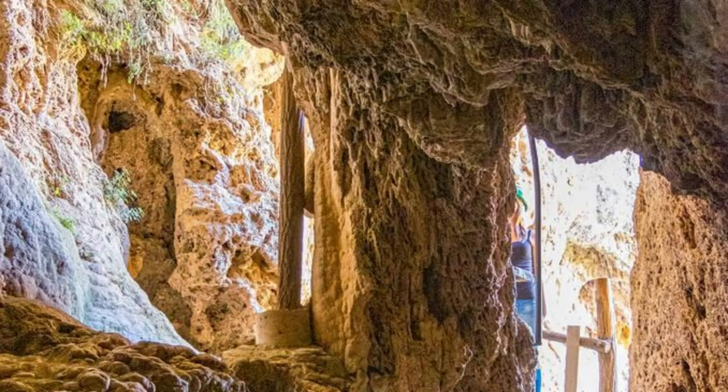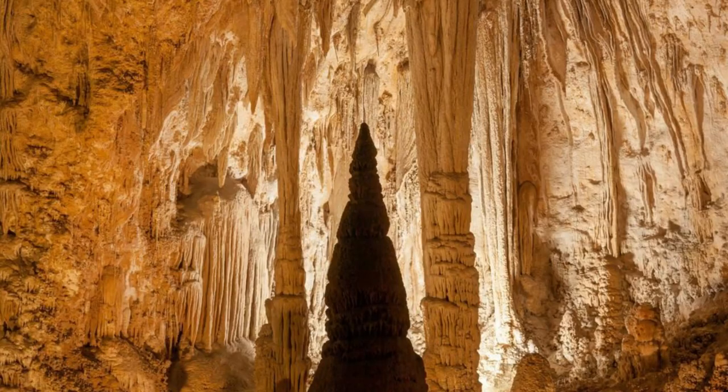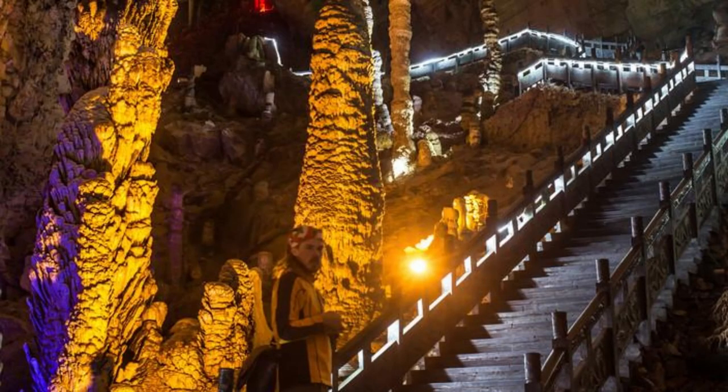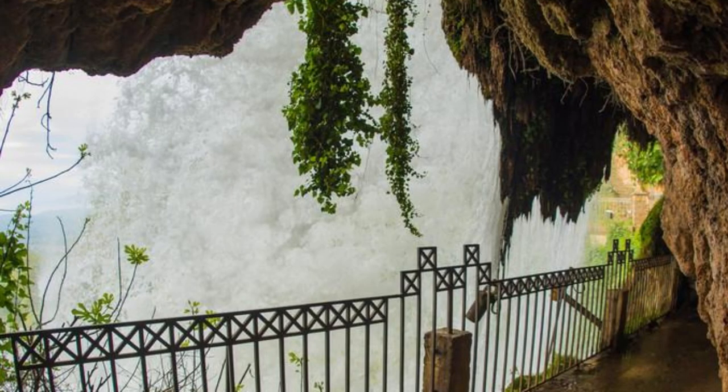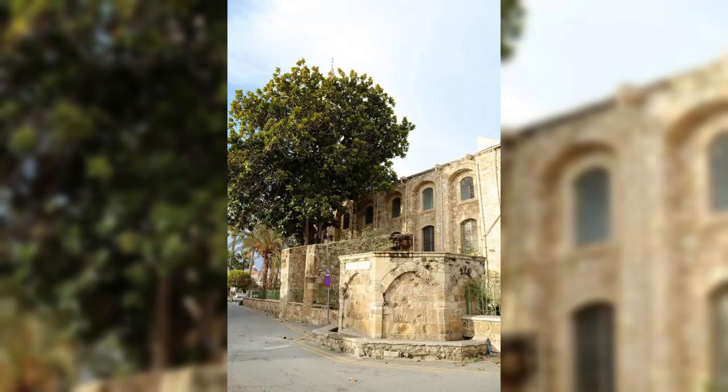Descend into the mystical underworld of Jeita Grotto, a natural wonder nestled in the mountains near Beirut. Explore a series of caverns adorned with shimmering stalactites and stalagmites, carved over millions of years by the flow of underground rivers. Cruise along the subterranean Lake of Dreams, marveling at its crystal-clear waters and otherworldly formations. Jeita Grotto is a testament to the power and beauty of nature, offering visitors a magical journey into the heart of the earth.